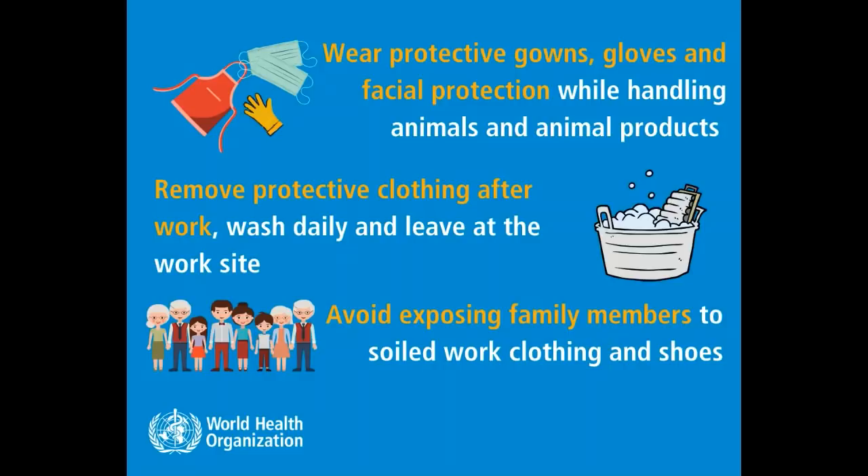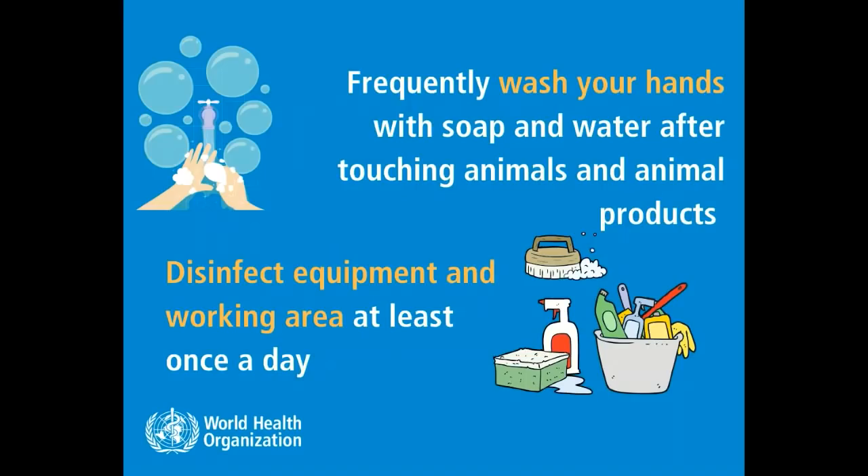Remove protective clothing after work, wash daily and leave at the work site. Avoid exposing family members to work clothing and shoes. Frequently wash your hands with soap and water after touching animals and animal products. Disinfect equipment and working area at least once a day.